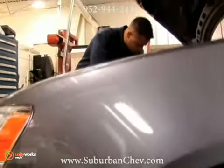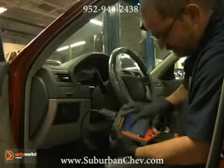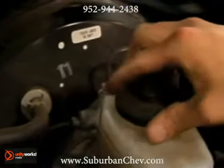The check engine light. Nobody wants to see it, but if it comes on, it's the sign of a problem or a potential problem and should be examined as soon as possible. When you see that yellow warning light, your car's computer has recognized a failure in one of your systems. The light can be triggered by a variety of different things, from a loose gas cap to a seriously misfiring engine.